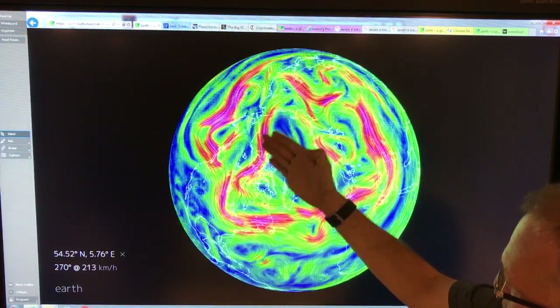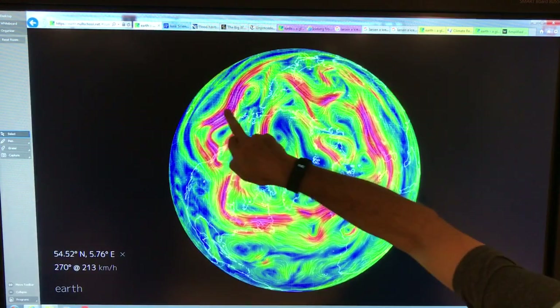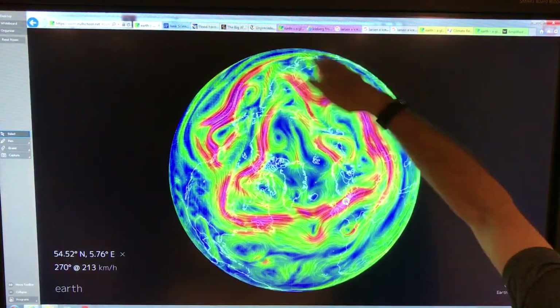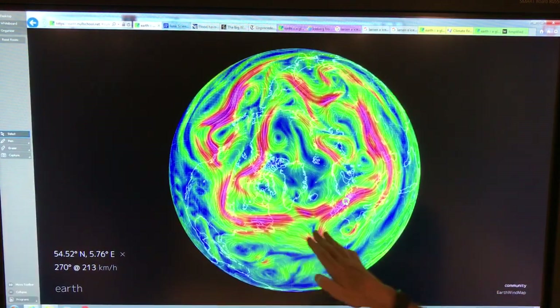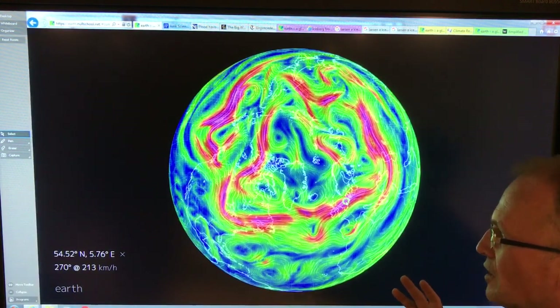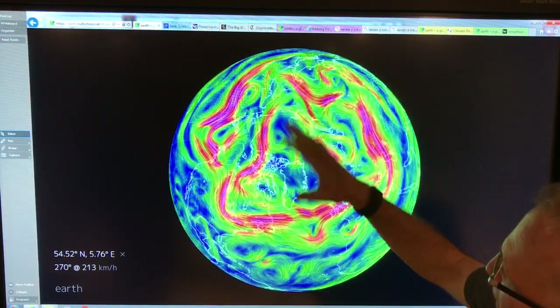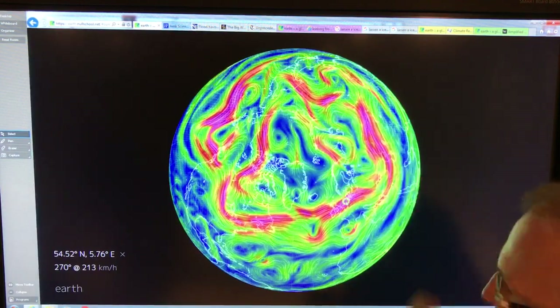Right now we can see these waves — there's a trough here, another trough here, another one up here — about four or five of them. The jet stream is all split and fractured, with internal vortices and all kinds of stuff going on.